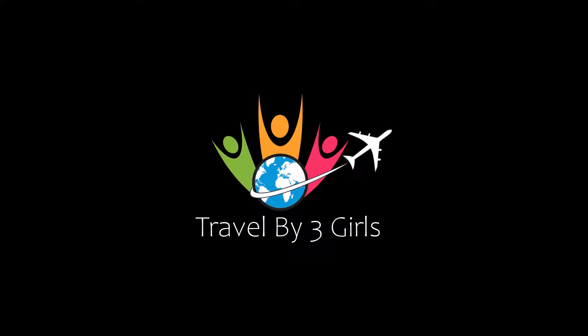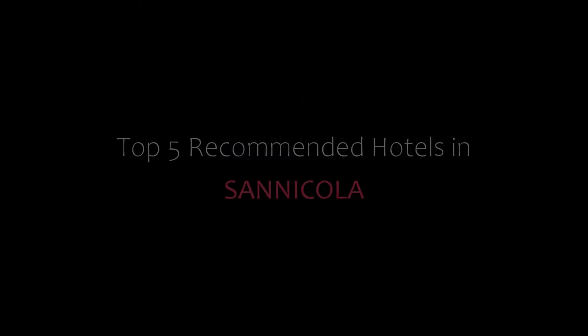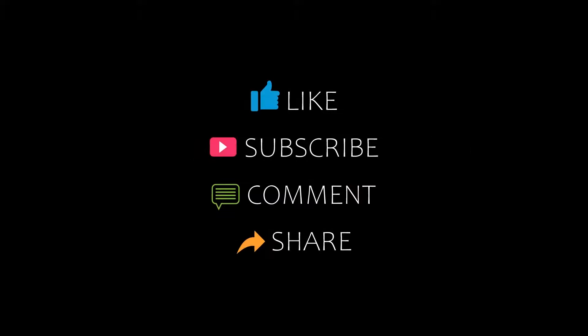Hello guys, welcome back to our channel and now you are watching a new video of top recommended hotels. Please subscribe to my channel and don't forget to like, share and comment. Let's start the video.